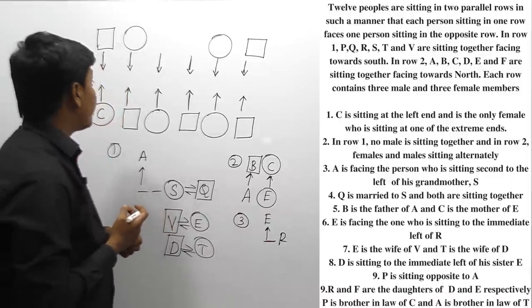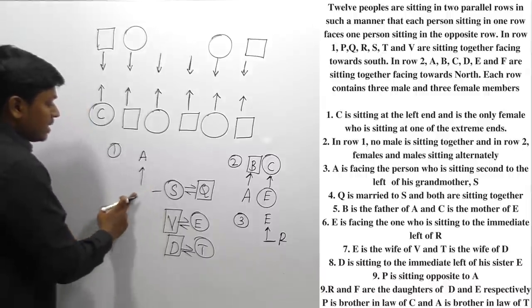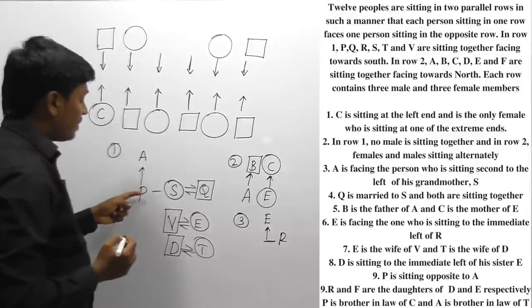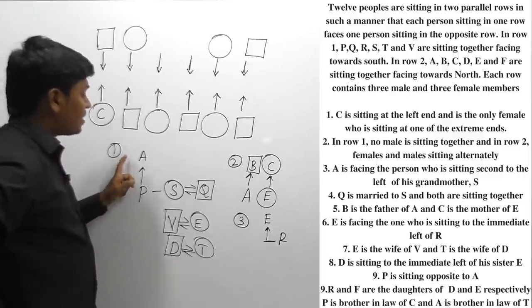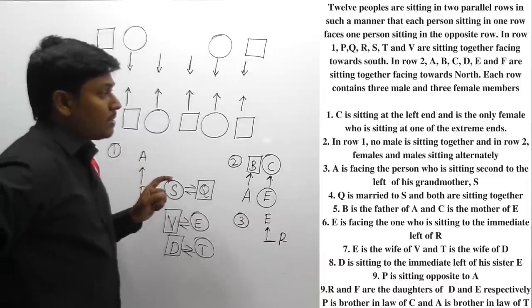P is sitting opposite to A. Since A is in row 2 and is facing the person opposite, P should be placed in the facing position. Once we find the gender of A, it will be easy to fix the arrangement.